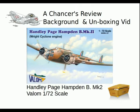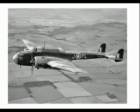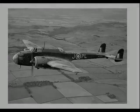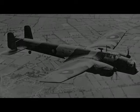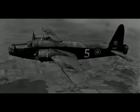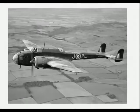The Handley Page HP-52 Hampden was a British twin-engined medium bomber of the Royal Air Force. It was part of the trio of large twin-engined bombers procured for the RAF, joining the Armstrong Whitworth Whitley and the Vickers Wellington. This was in the 1930s, just ahead of World War II, and would initially form the backbone of RAF Bomber Command. The Hampden was powered by Bristol Pegasus radial engines.